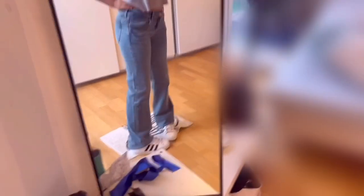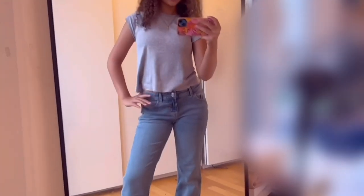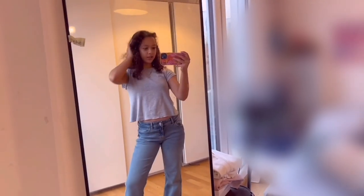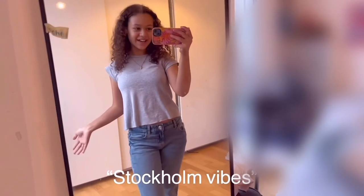We're gonna try these jeans on — super duper excited — and then try the shoes on too. Here's the finished look: I think it's super cute. I love how it's baggy but not skinny on the thighs. This outfit is giving cotton vibes.